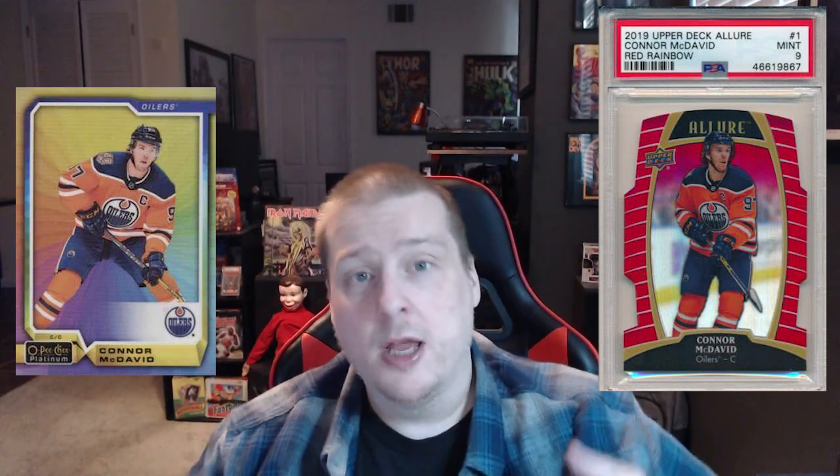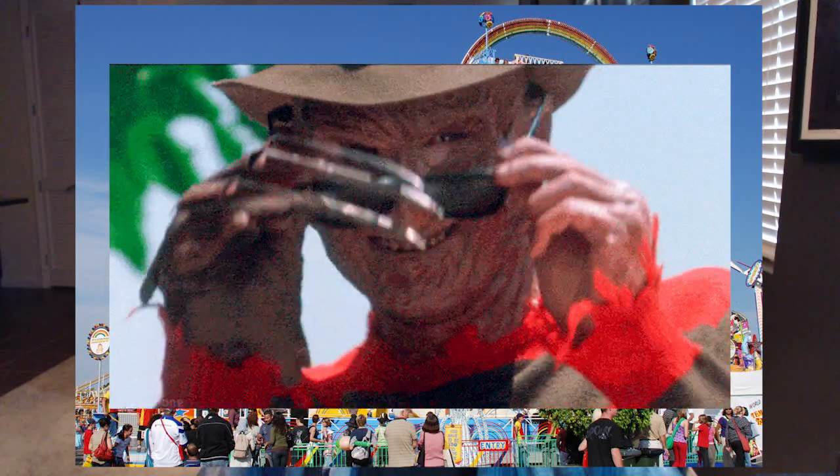That brings us to Platinum and Allure base cards. I'm suggesting that you pick up the colored variations, the short prints, the parallels — whatever version you can find that isn't just base chrome. If you want the silver version, it's called Rainbow.